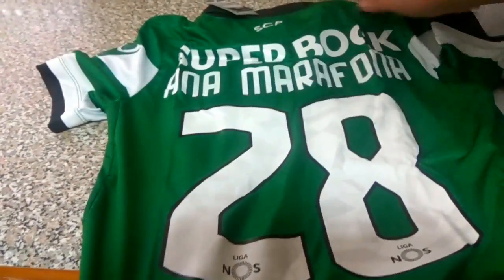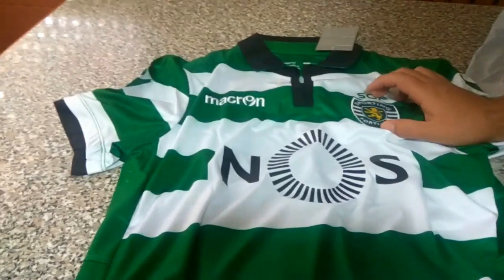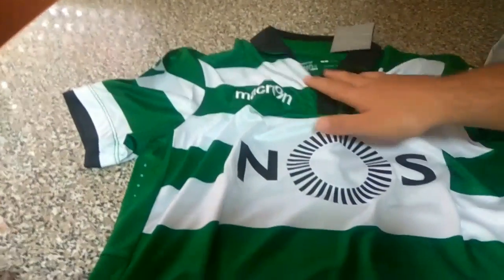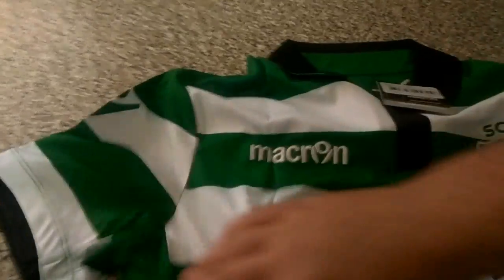She will like it very much. On the front, the club badge is embroidered, as well as the Liga Nos sign. It's all very professional, and just like last time, I was truly satisfied — this time I am too.